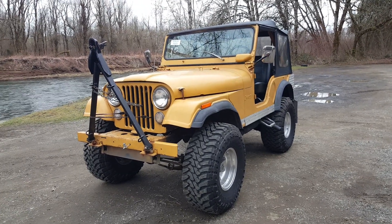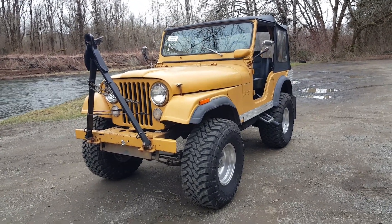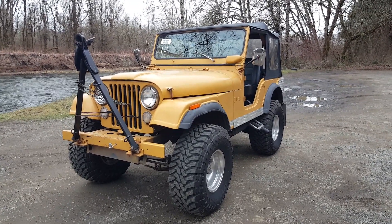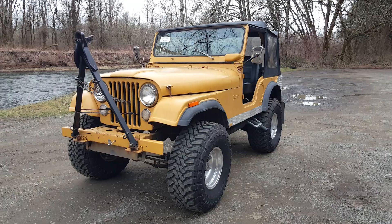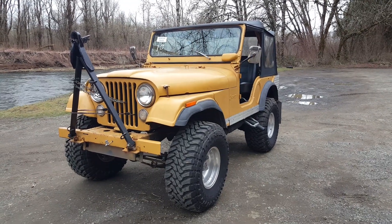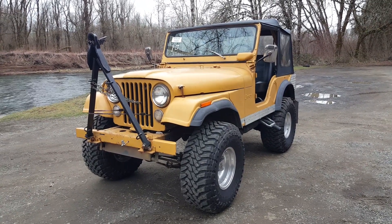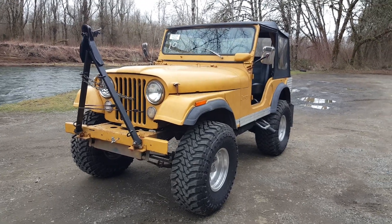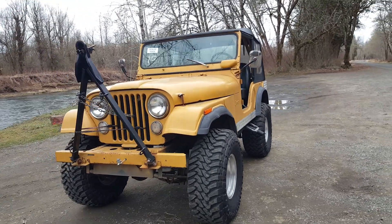I do want to stress, if you are bidding online or bidding in person, we would want you to not bid if you don't intend on buying the Jeep. That's why this Jeep is back up through the auction, and it's sitting here purring, running just fine.